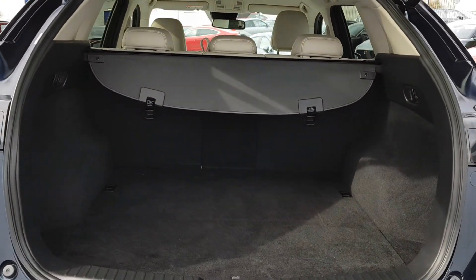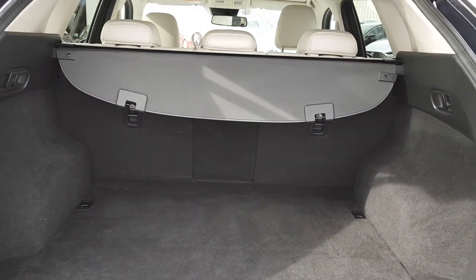We have an electric tailgate, a nice large boot space, also with fold-down seats and a privacy cover.